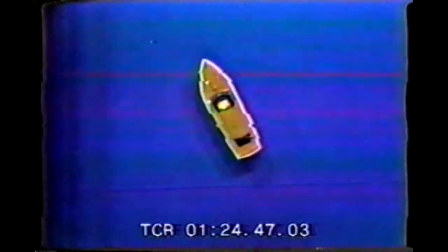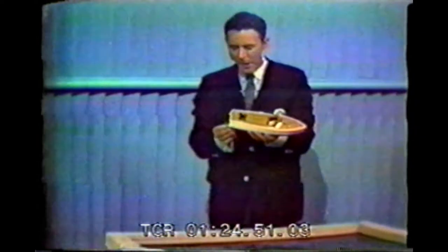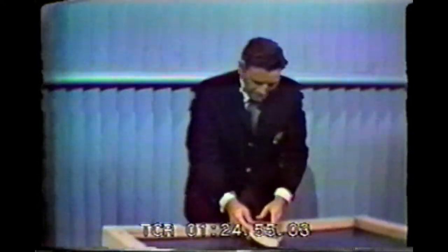Now, we're going to use a tank of water and this little toy boat to illustrate the stabilizing effect of fins. Let's take the little boat and remove the rudder. Now watch what happens.